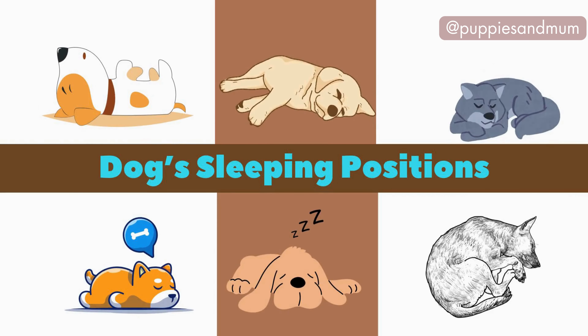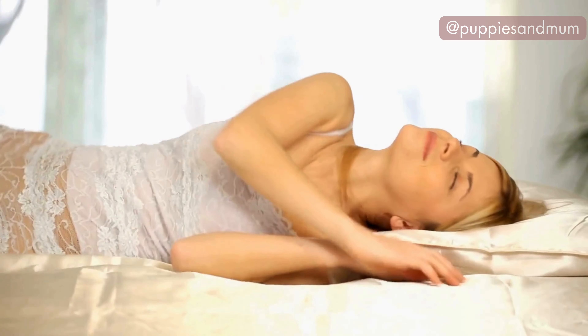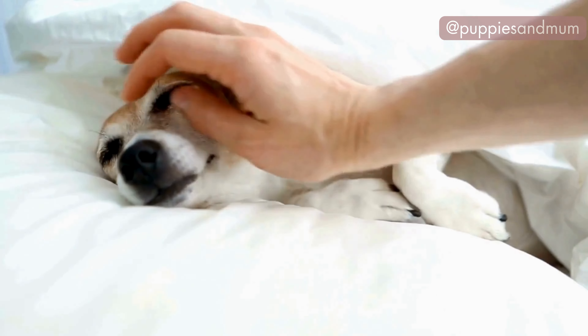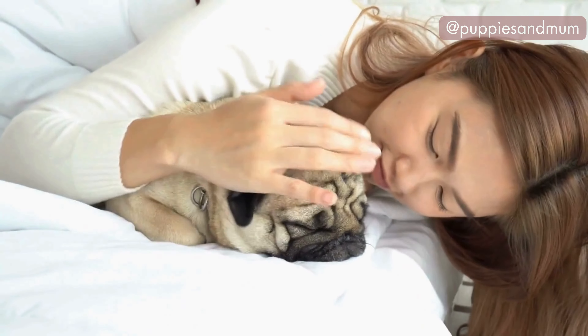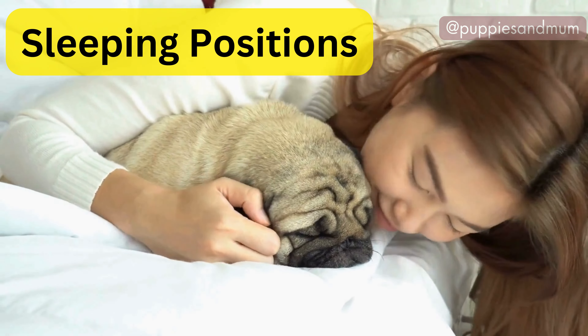Have you ever wondered what your dog's sleeping position says about them? Just like humans, dogs have unique sleeping habits that can reveal a lot about their personality, health, and overall character. In today's video, we'll explore the fascinating world of canine sleep positions and uncover the secrets they hold.